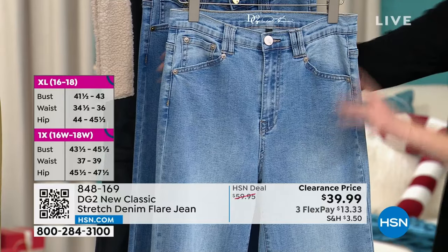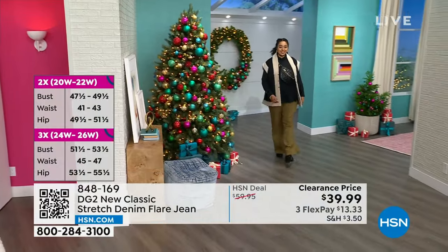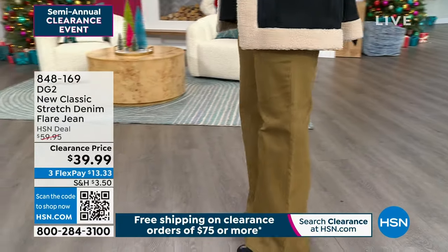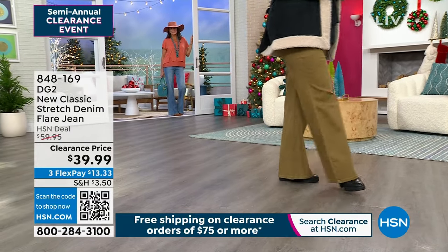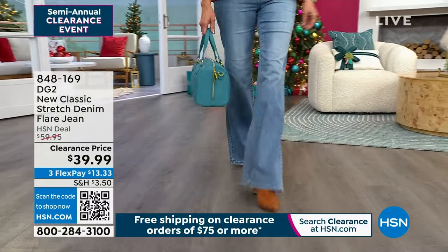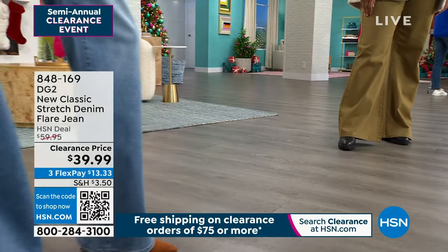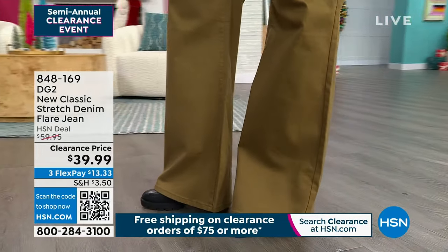We also gave you a couple of fashion details — a little double notched waistband here in the front and back, just a little updated element. You're getting all the classic fit promises of a classic pair of DG2 jeans: something flattering, stretch that will recover, seams that are a little bit forward, and a beautiful silhouette for your body. We do have three different inseams: petite at 28 and a half, average at 31 and a half, tall at 34 and a half. Numeric sizing 0 through 16, 16 women's to 24 women's. $20 off.